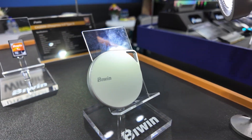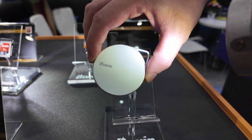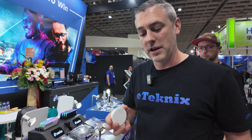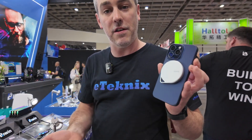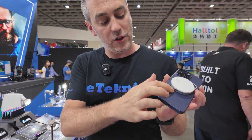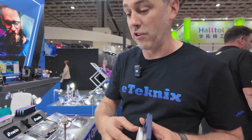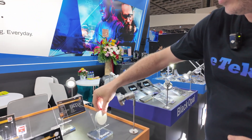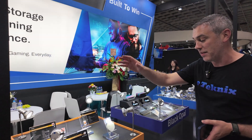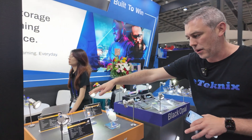Biwin also have the PM2000 — it's Type-C USB 3.2 Gen 2x2. The really cool thing about it is not only how slim, light, and portable it is, but if you have a compatible MagSafe device like an iPhone, it sticks directly to it. You've got the connector on one side, straight into the phone, and you've got portable storage. It's available up to one terabyte, with 2000 megabytes a second read and 1800 megabytes a second write speeds, and a five-year warranty.